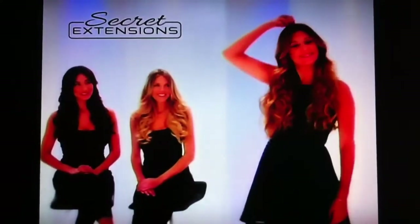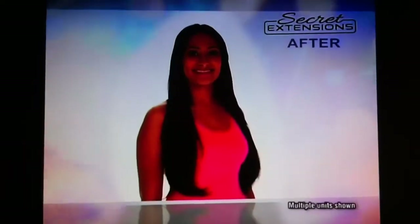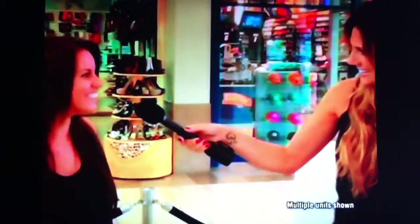It's more hair that's ready to wear. Just look at the difference Secret Extensions make. I can't believe this is my hair. It looks amazing. Oh my gosh, it looks so glamorous, right? I love it. It looks amazing. It looks really awesome.